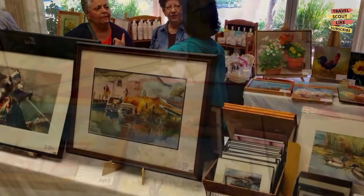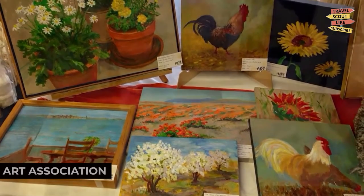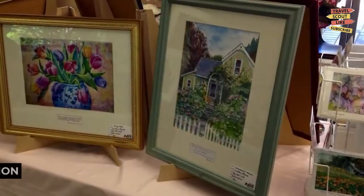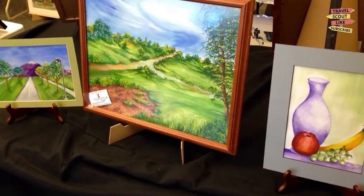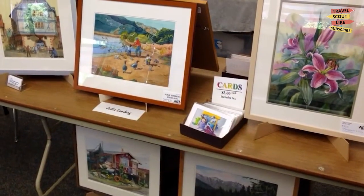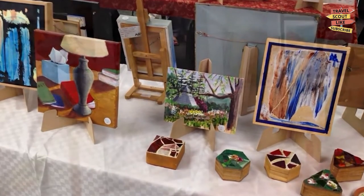To satisfy your artistic side, make sure to visit the Concord Art Association. This organization promotes the arts through various exhibitions, workshops, and events. Admire local artwork, attend art shows, or participate in creative classes. Concord Art Association is a hub of artistic expression.